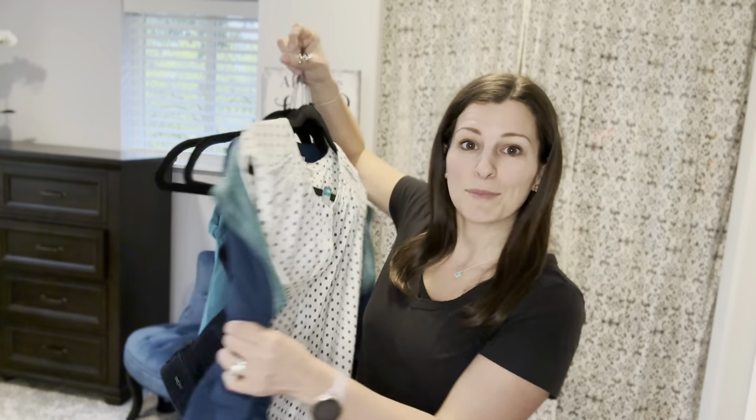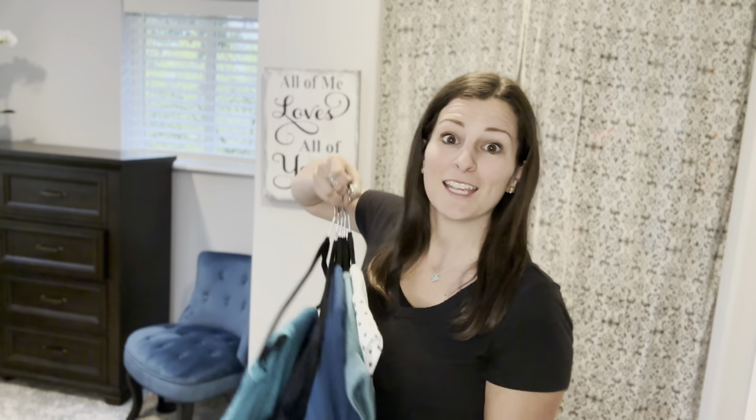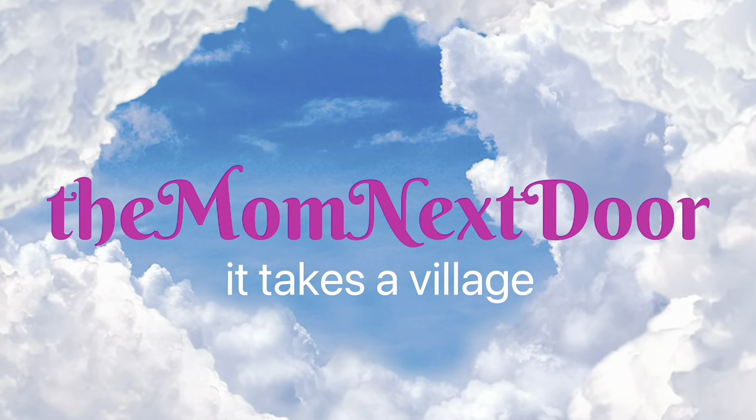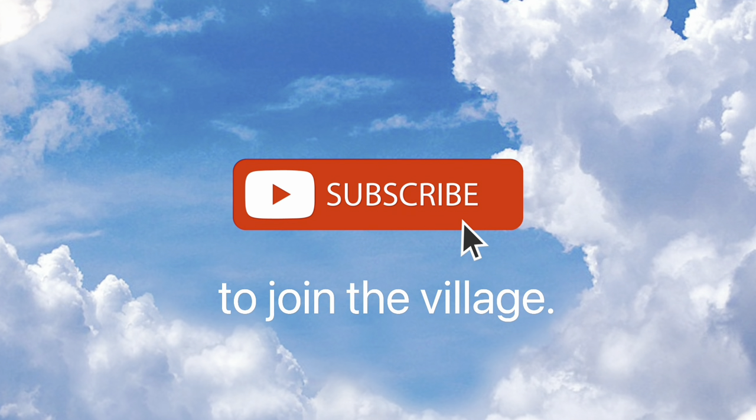I don't think it was beginner's luck because once again I'm keeping everything Stitch Fix sent me. Thank you Stitch Fix for another great fix, and shout out to Lisa, my stylist. My name's Sarah and I'm the mom next door — I'm all about finding ways to live life better and sharing what I learned with all of you. Subscribe and join the village.